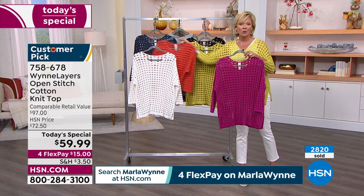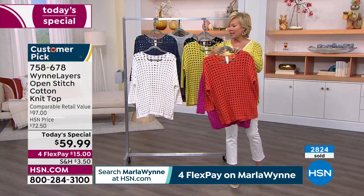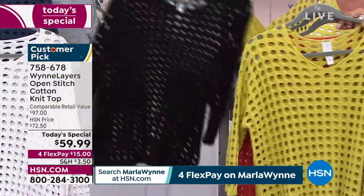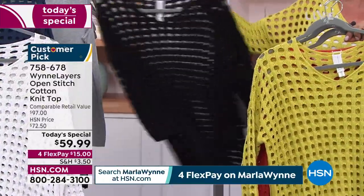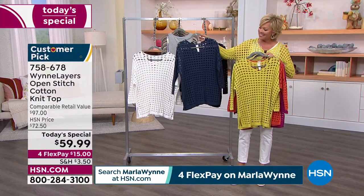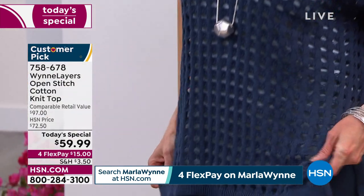Maybe grab a color you haven't tried yet. They are the brand new fuchsia, the paprika, I'm wearing the pear — by far and away the number one most popular. We have black, we have cloud which is the white, and then lastly we have it in the navy. Item number 758678. It's always fun to launch a new Today's Special and especially to see the response so strong right at the stroke of the day.